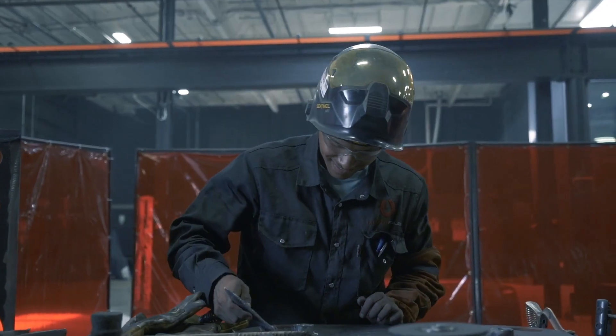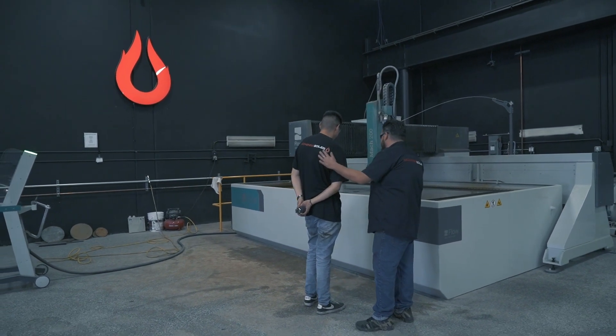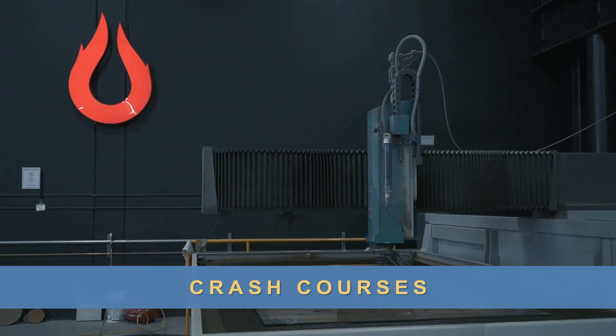To get a job here at McKenna Boiler, I would encourage any young student to take the steps of getting education in welding. You can go to your local community college or a trade school — there are several programs available. If you do not want to do a two-year program, you can definitely take crash courses.